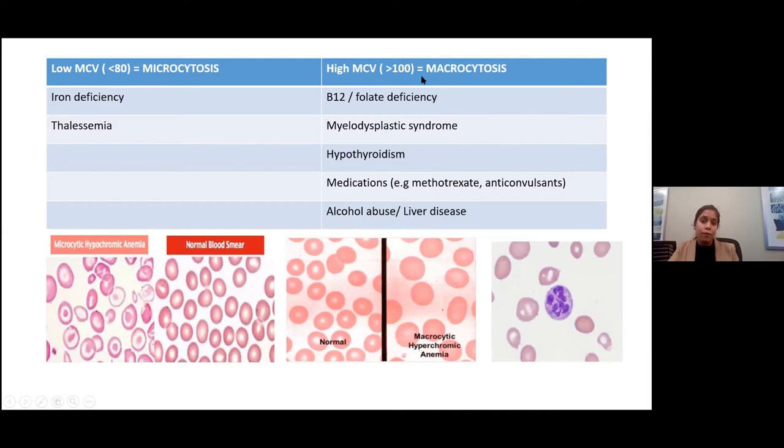High MCV, more than 100, is called macrocytosis. It's seen in B12 and folate deficiencies. Cells are larger and hyperchromic — the central pallor seen in normal cells is less prominent. Another clue on the peripheral smear for folate and B12 deficiency is hypersegmented neutrophils — anything more than five lobes is classified as hypersegmented.